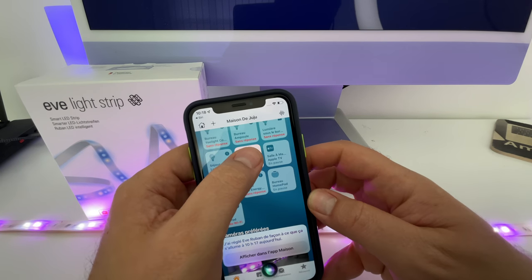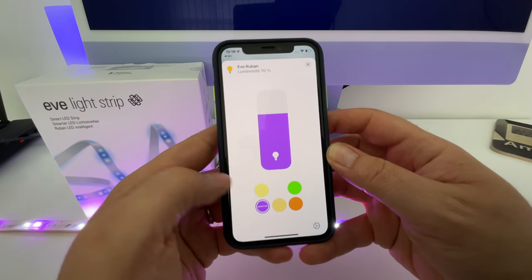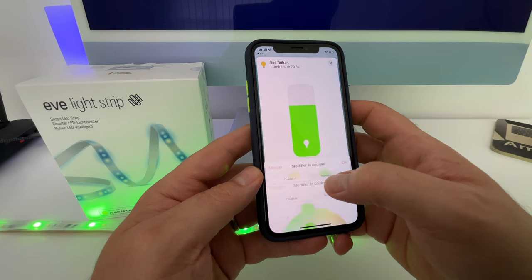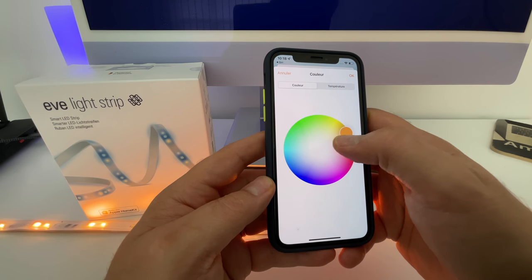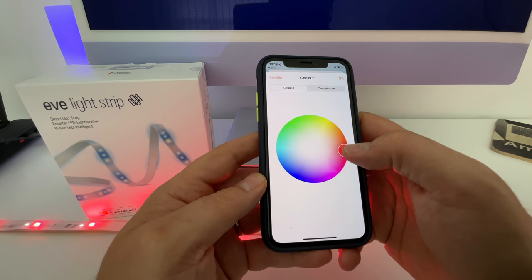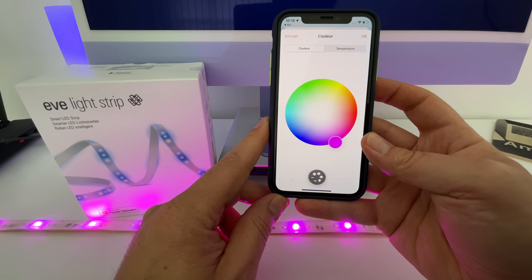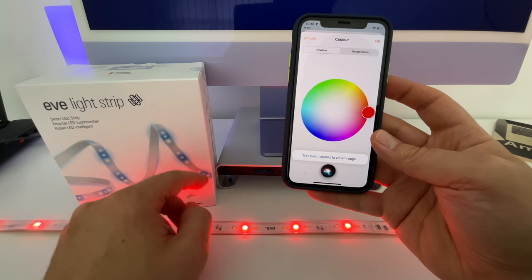S'il est trop petit, on peut lui adjoindre des rubans supplémentaires jusqu'à 10 mètres. Après, c'est exactement le même fonctionnement que n'importe quel ruban connecté HomeKit : on va pouvoir baisser la luminosité, changer la couleur. À propos des couleurs, je les trouve vraiment très réalistes. Je trouve qu'ils ont fait un vrai effort par rapport à d'autres marques qui coûtent 2 à 3 fois moins cher. On a notamment de beaux rouges. Souvent les rouges ne sont pas aussi étincelants, mais là c'est pas mal par rapport à d'autres rubans.